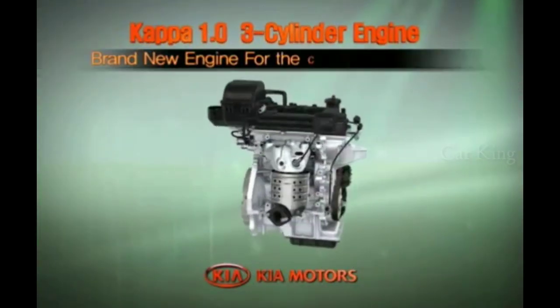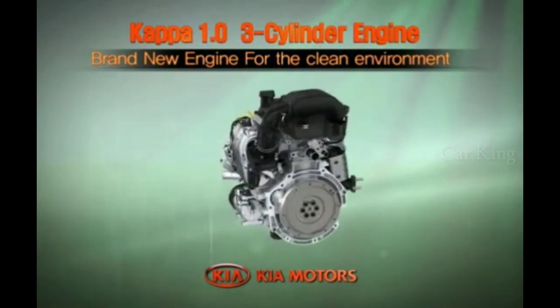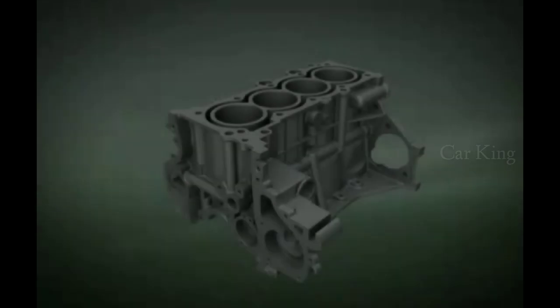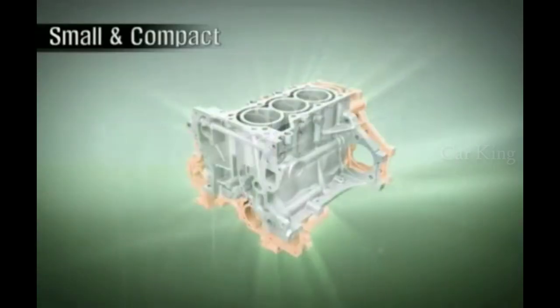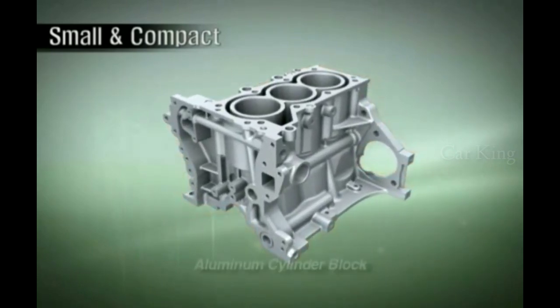The leader of the next generation green automobile era, the KAPA 1.0 three-cylinder engine. The KAPA three-cylinder engine is an eco-friendly engine developed to achieve fuel efficiency and low emissions for the next generation green automobile era.